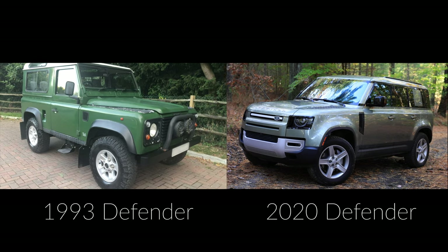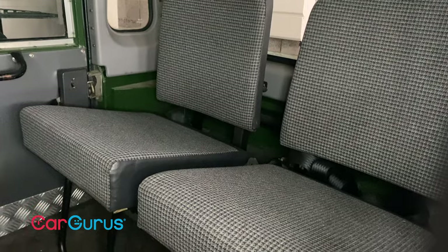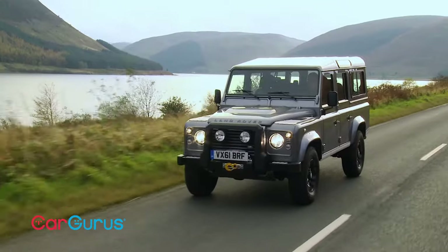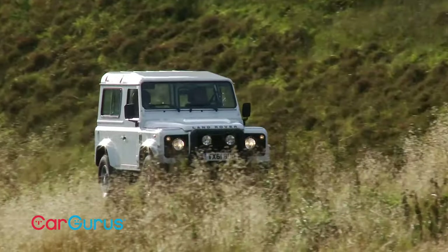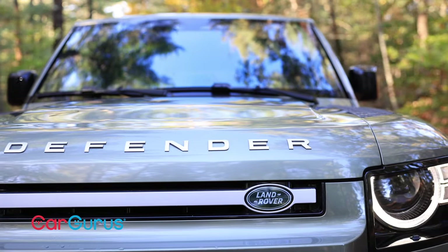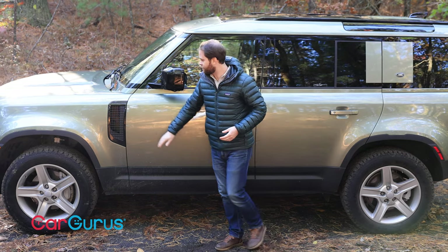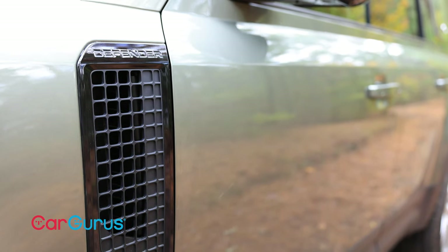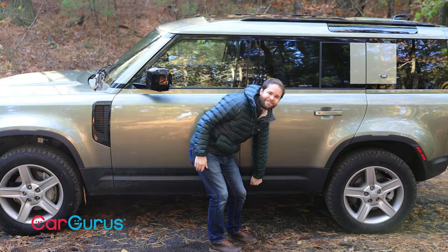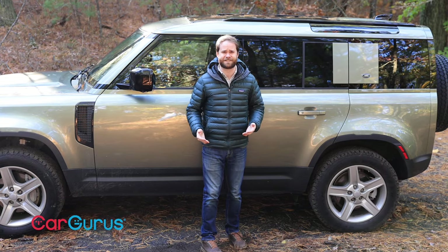If you got into an accident in the old Defender, you were in trouble — remember, no airbags. But for what it's worth, the other guy was in trouble too. Those machines were metal boxes on wheels with sharp corners all around. The new design is much more modern; it still looks chunky and blocky and geometric, but the edges have all been softened. Up front we've got a cheese grater on the front fender, big 20-inch wheels on an off-road vehicle, and finally, plastic cladding on a car that deserves plastic cladding.